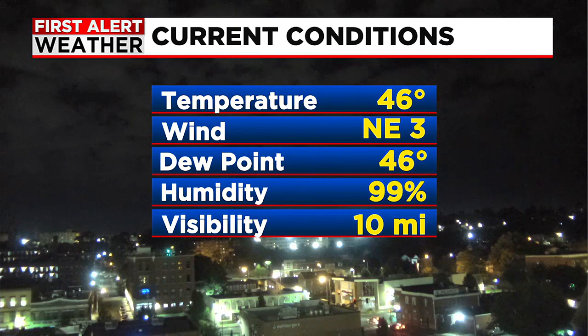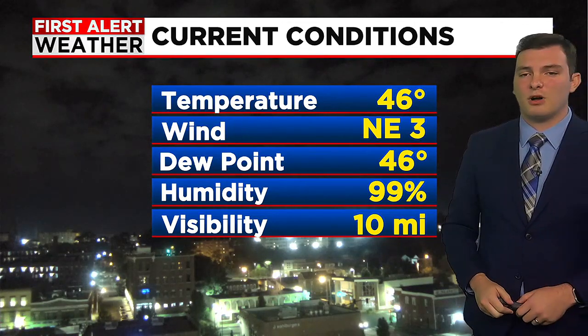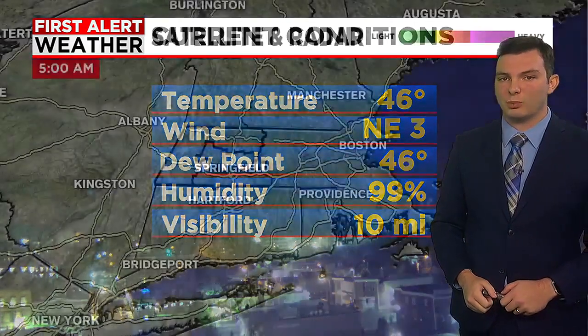Right now, a chilly start to the morning. We're starting off in the 40s — right now 46 degrees in Springfield, with winds coming in out of the northeast at 3 miles per hour, and the dew point also sitting at 46. So as you're heading out, it is definitely a cool, crisp start to the day. Visibility has improved here in Springfield. We're up to 10 miles of visibility, but we are still dealing with a little bit of some patchy fog, especially as we head into the Berkshires this morning.